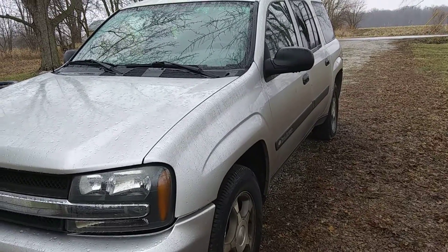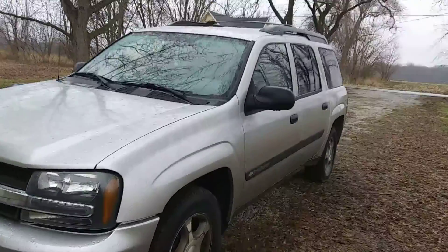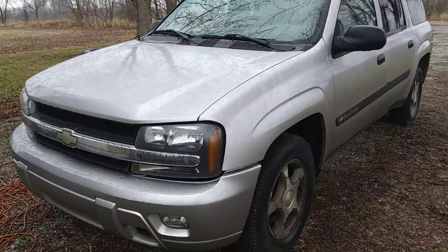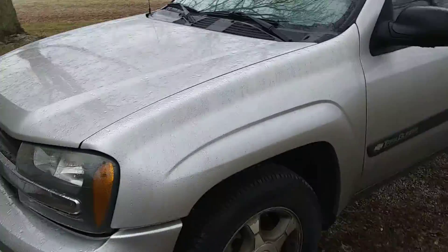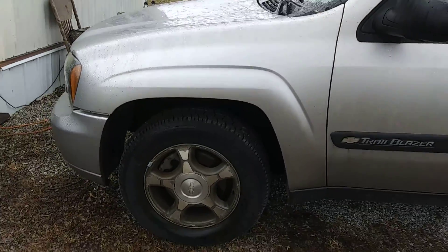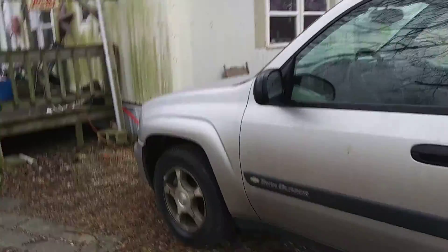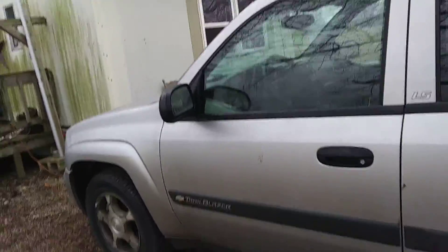Guys, I'm going to give you an update on the 2004 Chevrolet Trailblazer LS for January 2020. It's a crappy day out right now, it's been raining and sleeting some this morning. This thing's dirty, but let's go over what we had to do to it.